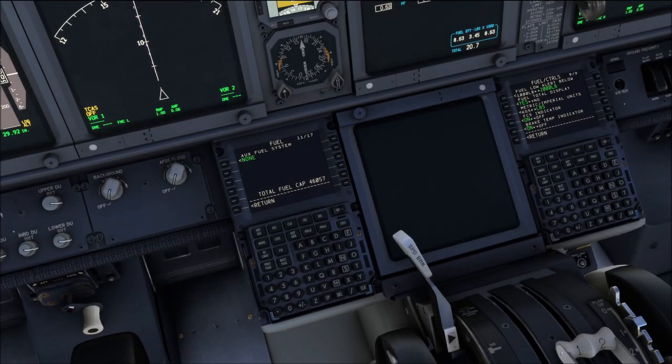You can select the auxiliary fuel system on the fuel options page in the 737. That is: menu, PMDG setup, aircraft, equipment, and then page number 11. In here, if you are in a 737-900ER, you can select the auxiliary fuel system. If this is grayed out, chances are you have loaded a 900 and not a 900ER, because the system is not available in the 900.